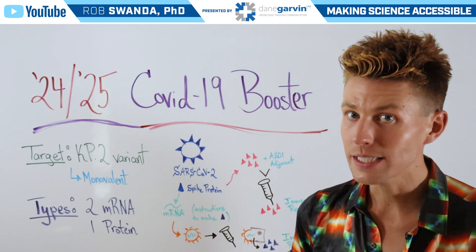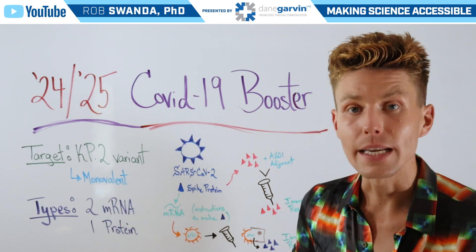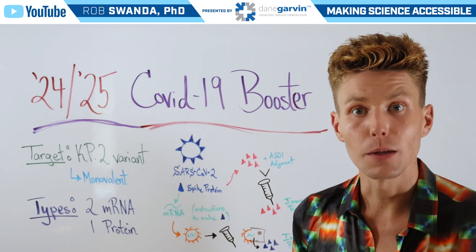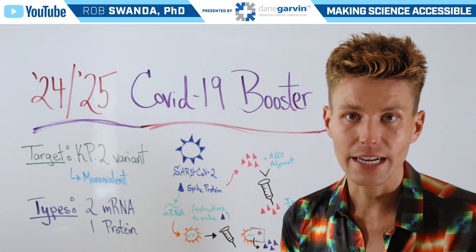In the U.S., it's expected that there will be three different types available, two of them being mRNA-based, and those would be available first, and then a few weeks later having the protein-based vaccine available.